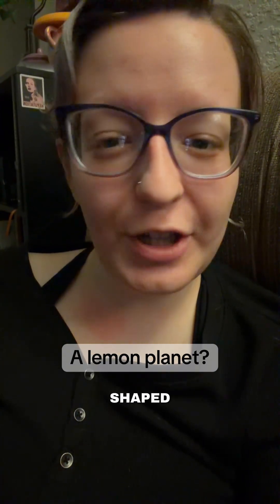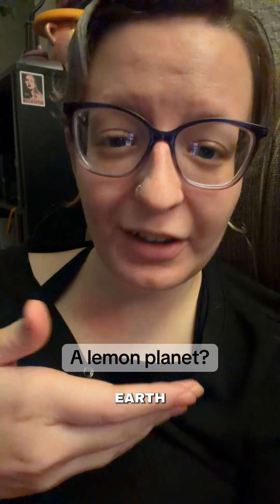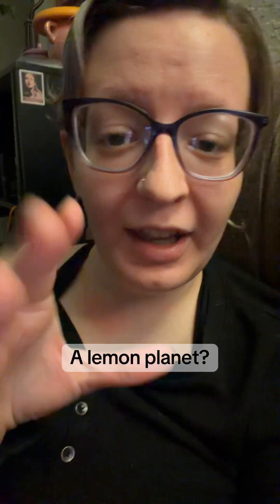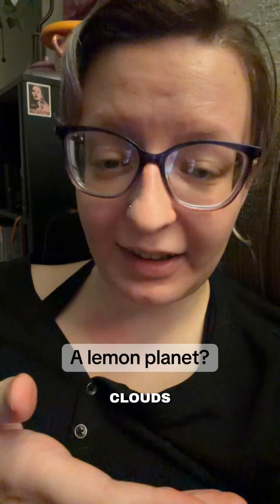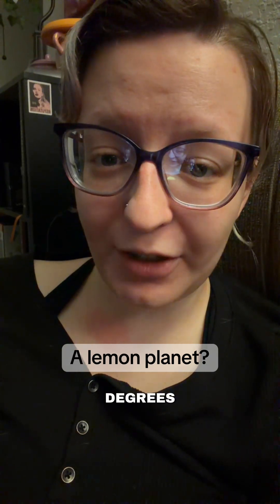This exoplanet is shaped like a lemon, and a full year only lasts 7.8 Earth hours, believed to be because the host star is so massive that gravity is pulling it into this shape. Astronomers have described this planet as being red with graphite clouds, and even the coldest parts of this planet are 650 degrees Celsius.